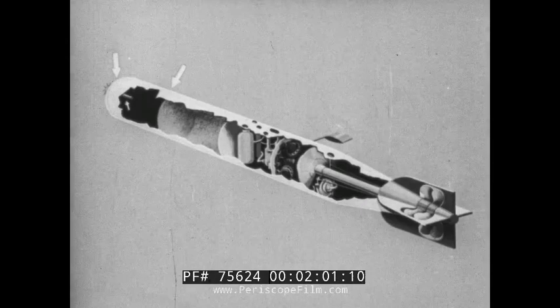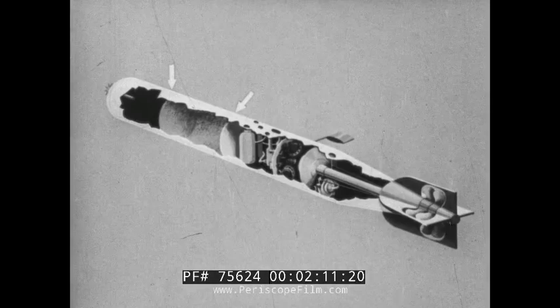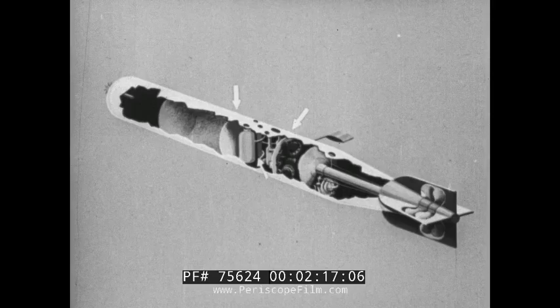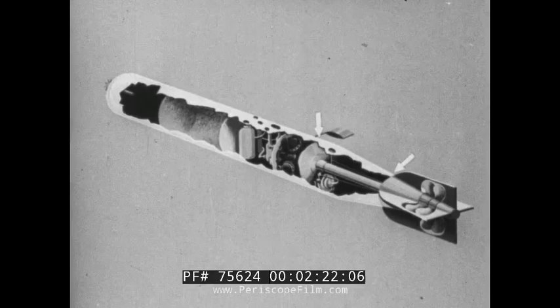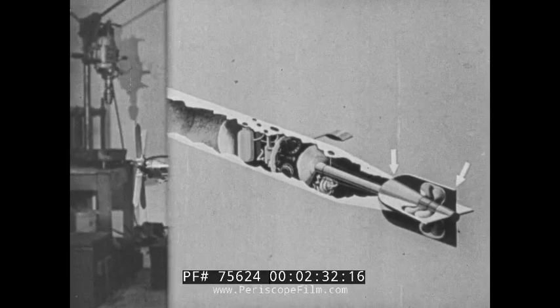Here is the warhead with its load of high explosive. Next to it is the air vessel charged with compressed air. Then there is the balance chamber containing fuel and oil bottles and the depth-keeping gear. The engine room, the airtight buoyancy chamber with its gyroscope, and the tail. Now we will take the various parts of the Mark 12 torpedo in detail.